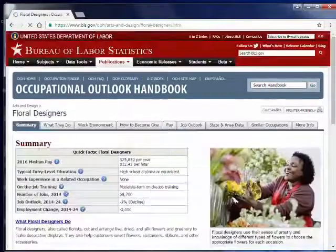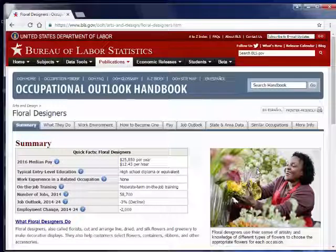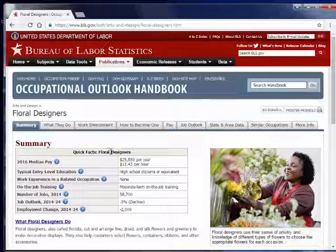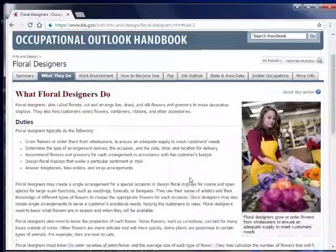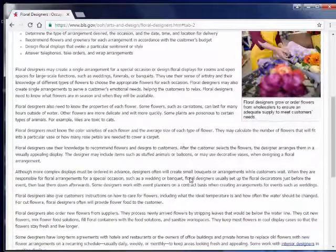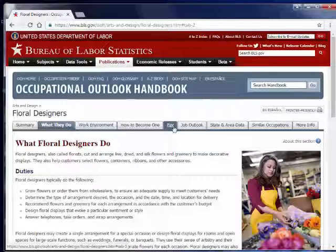Let's look at Floral Designers. When we click on the Floral Designers report, we get all kinds of information about what floral designers do, their work environment, and if you look at all these different tabs up here, you can click on each one and go to a more lengthy article. For example, this description gives you lots of information about what the workday is like and the skills required. There's also information on how to become one, covering education, training, and how much you can expect to make in your career.